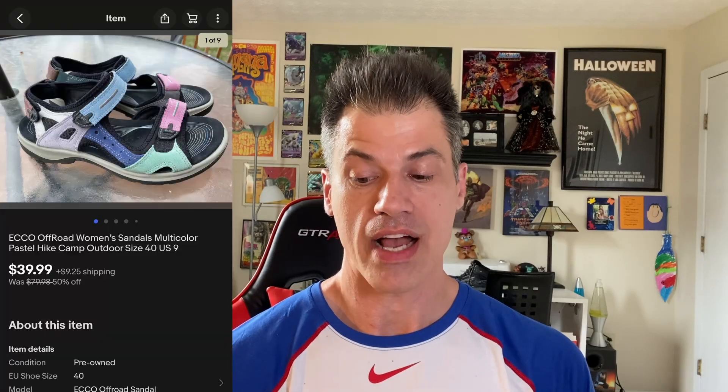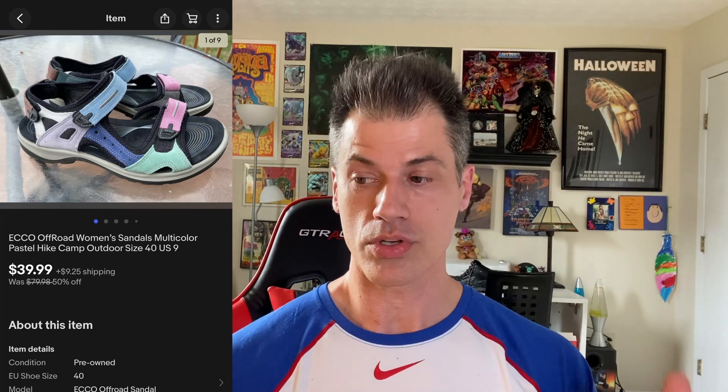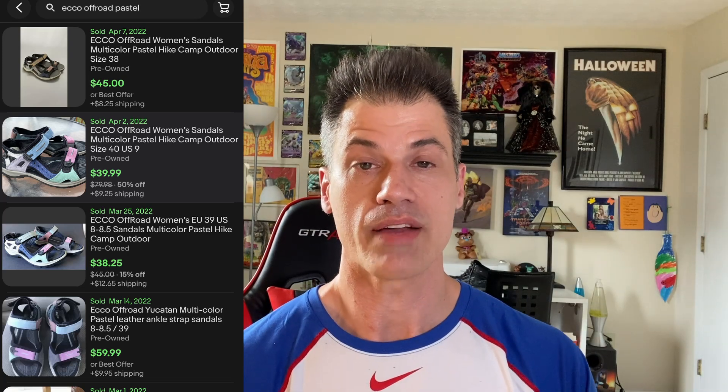I sell a lot of Ecco sandals. Ecco dress shoes do not hold up well — I'm hesitant to source them because they break down fast and you don't want your buyer to have a bad buying experience. On the other hand, Ecco sandals hold up incredibly well. These were obviously in basically mint condition — Ecco off-road, multicolored, size nine — and they sold for full price. This buyer is $55.36 all in after shipping and tax, and they cost me $4.69 at a thrift store.